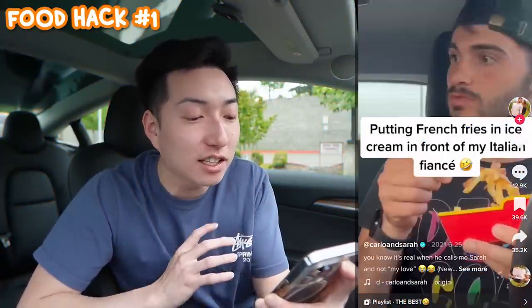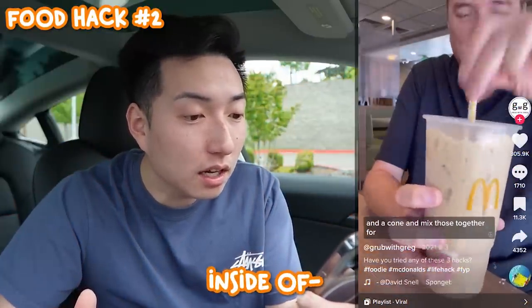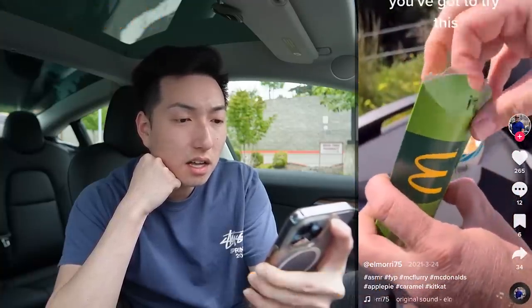Putting french fries and ice cream in front of my Italian PR — why does he look so horrified? Guys, this is an absolute classic. Let me know down below, are you for it or against it — putting french fries in ice cream. Is he putting ice cream inside of orange Fanta? Mix those together for a creamy iced coffee. Ooh, that looks kind of good. Large orange Fanta, throw your cone in there, mix them all — I don't know about the ice cream inside of orange soda. So we have a McFlurry of some sort. Is that an apple pie? Are they making an apple pie McFlurry? I heard that this actually used to be on the menu but they took it off.